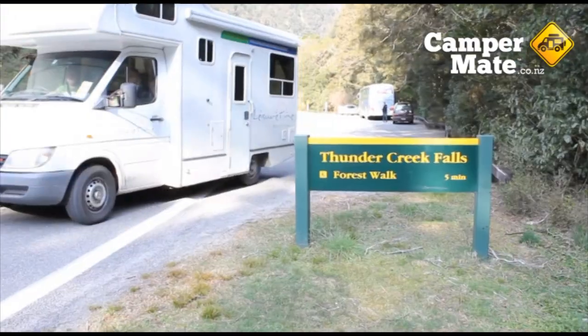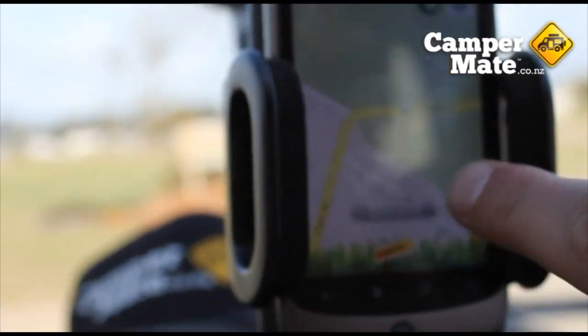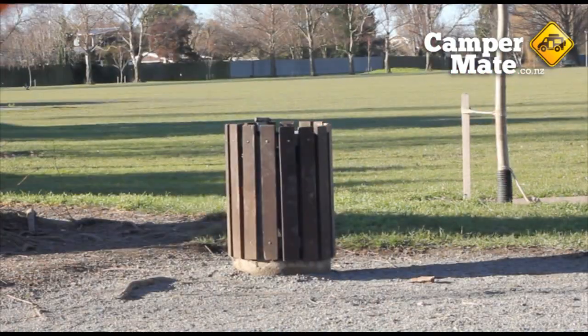If you're coming to New Zealand, make sure you download CamperMate — New Zealand's free travel app that shows nearby toilets, dump stations, accommodation, free wifi, and pretty much everything you need to know while on the road.